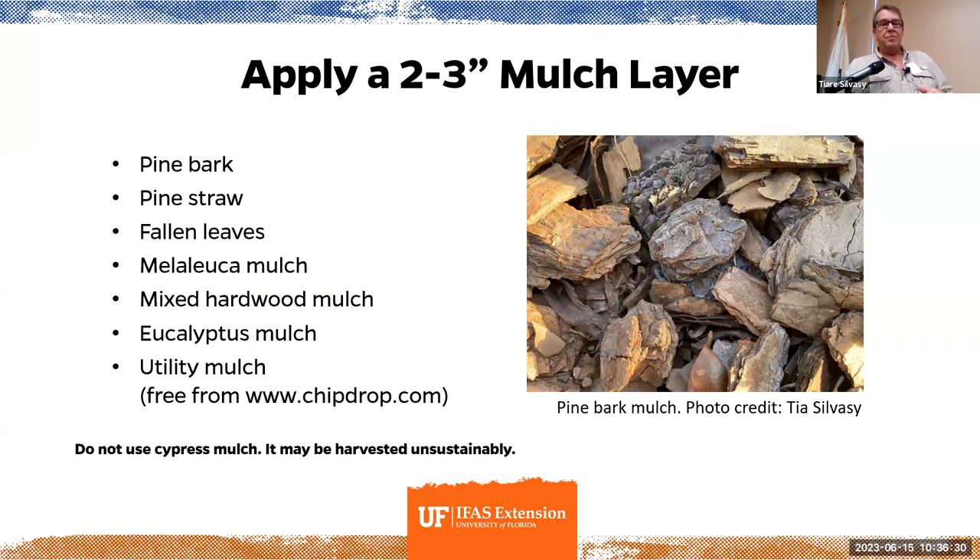One thing about the mulch layer: before you put wood chip mulches out, make sure they've been aged first. Don't take freshly chipped wood and put it around your plants — it'll change the chemistry in the soil, sucking nitrogen. Once it's been aged — meaning when it turns brown — then it's perfectly fine.